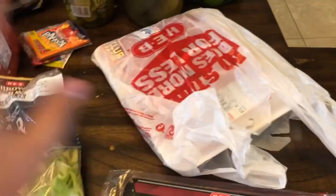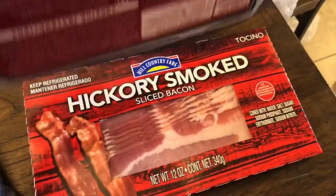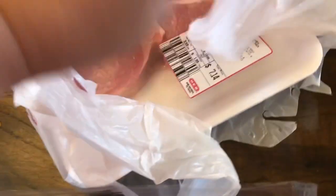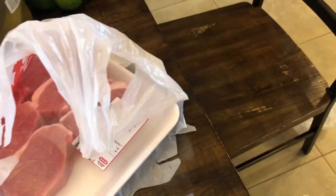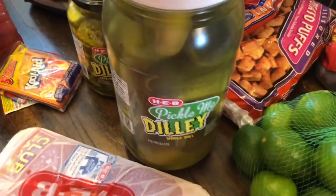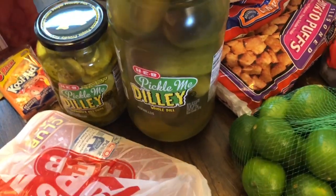I got some bacon, two things of it, and some pork chops — these are actually really thick, so I'm going to slice them. I got some pickles because we've been loving pickles. I don't know if it's because it's hot outside or what, but I got some more pickles.